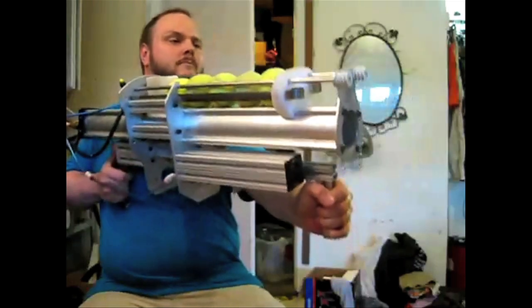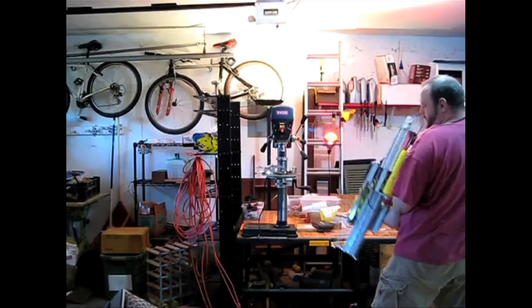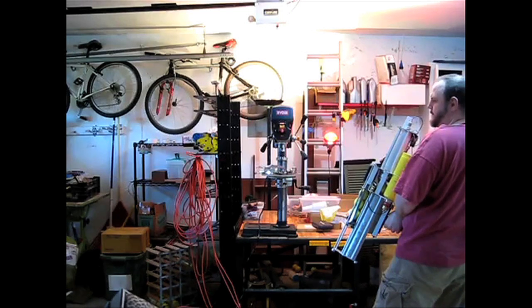For tennis ball buffs, there's the TAC-6, the world's only combustion six-shot pump action tennis ball repeater, available at ultimatespudgun.com.